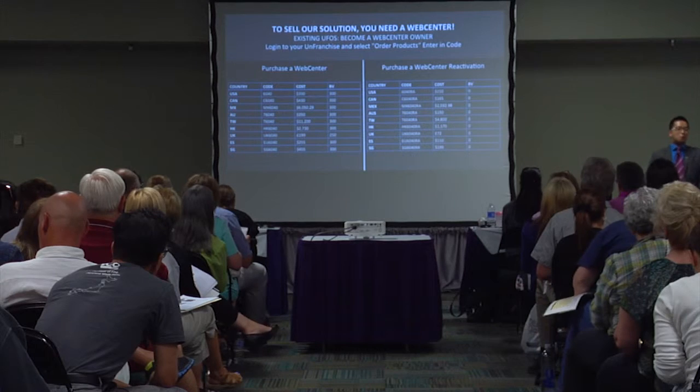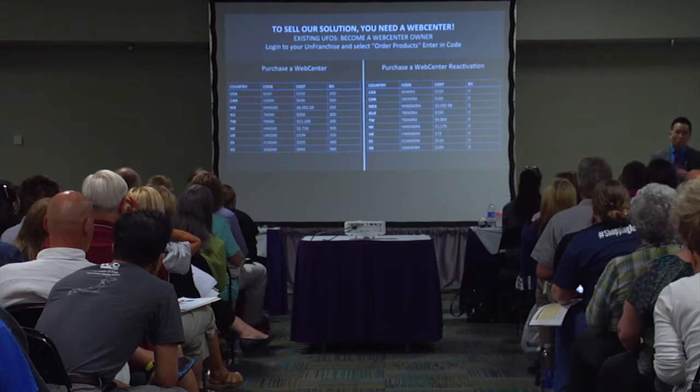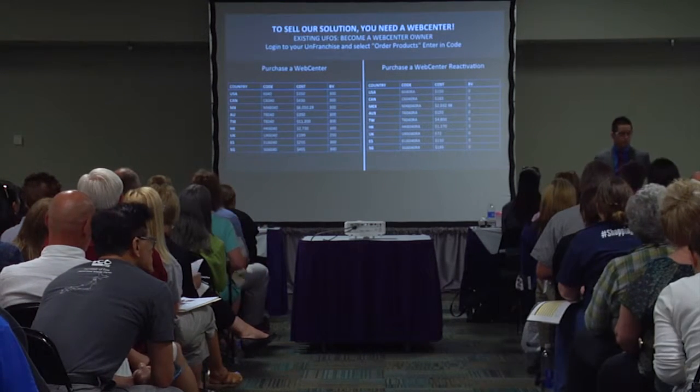A lot of people during their convention ask: if I get one web center and after I sell it, does that mean I have to buy another web center? No, it doesn't work like that. Once you have a web center, it's just like a shop.com — it allows you to sell any branded product.